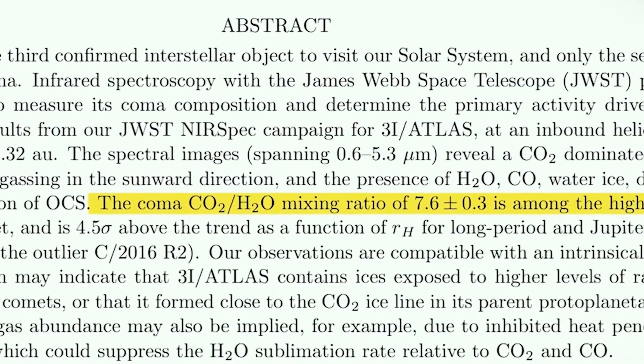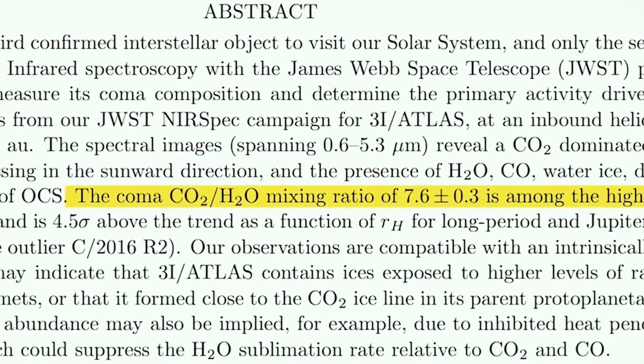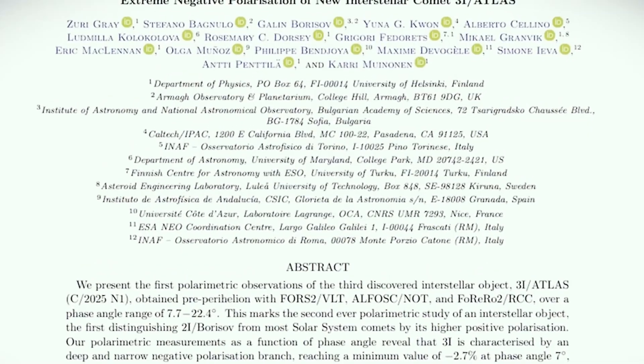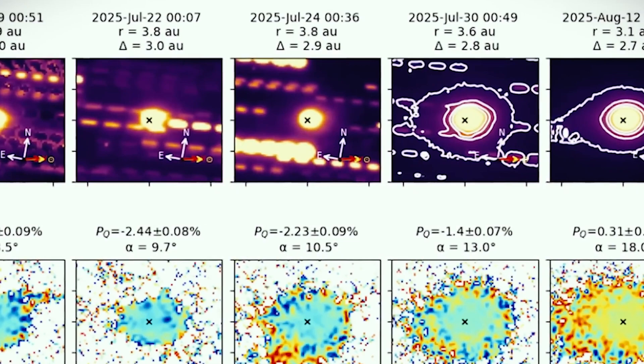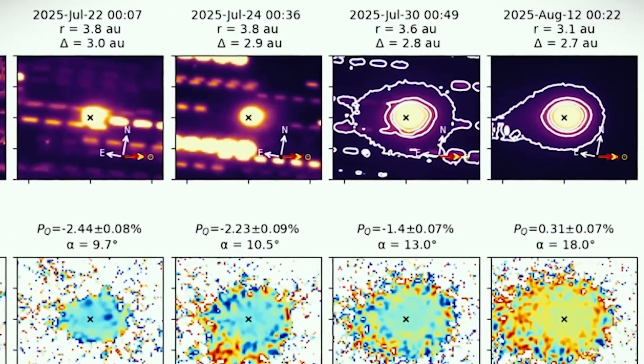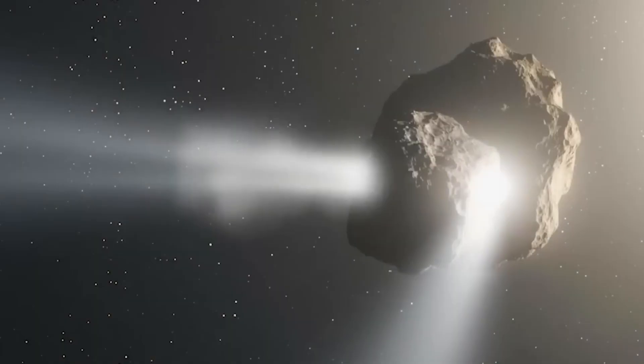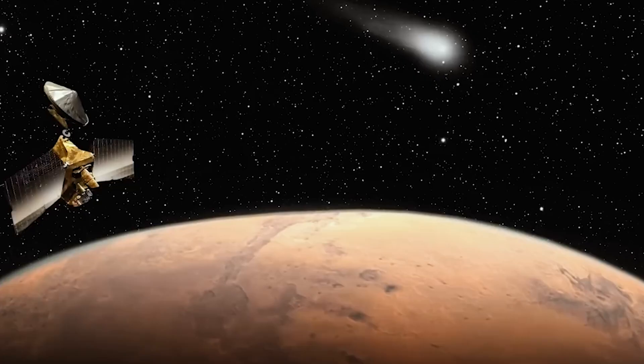Even more puzzling, its carbon dioxide-to-water ratio is around 8 to 1, one of the highest ever measured for an object like this. Polarization studies add another twist: 3I Atlas's dust grains and surface scatter light in a completely unexpected way, showing extreme negative polarization unlike anything seen in typical comets.